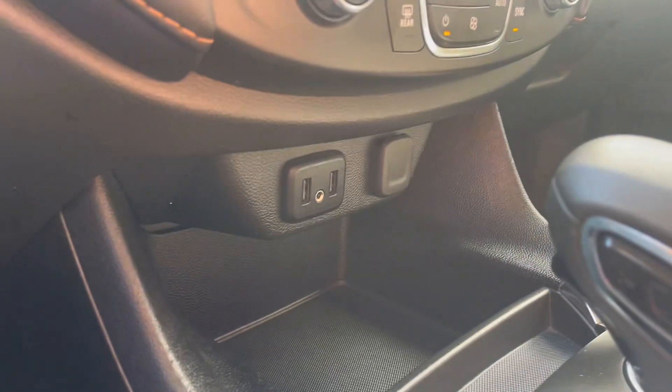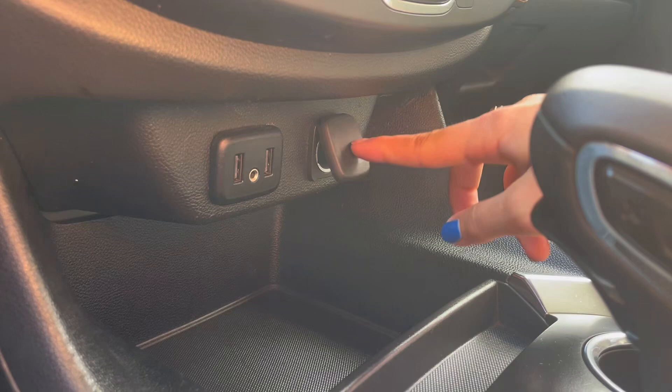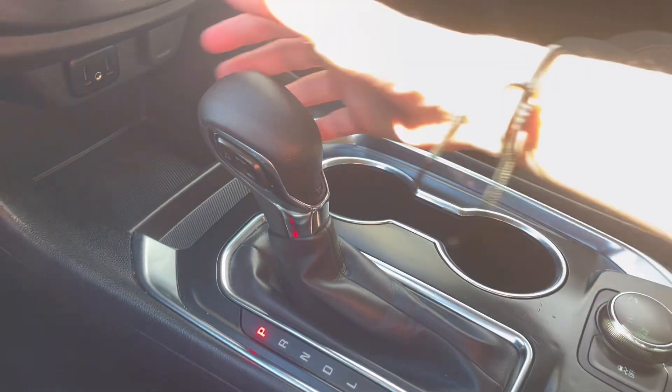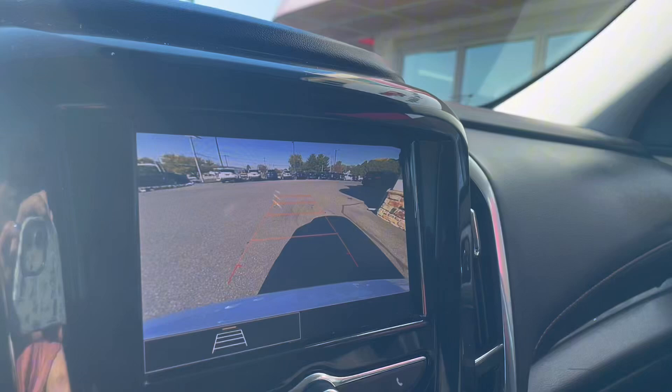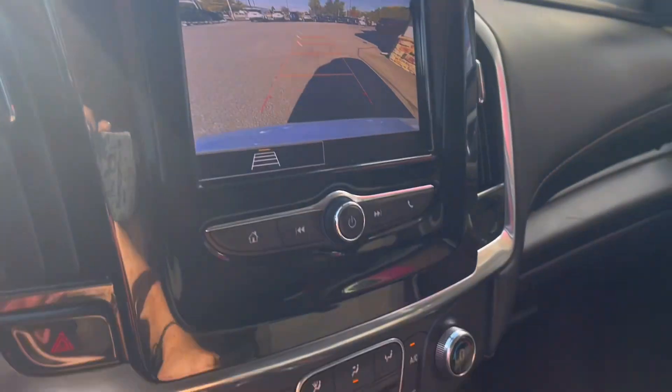Down below your climate controls you have a few charging ports as well as some storage. In the center console you have your gear shift, and when in reverse you do have a backup camera with optional lines for adjustments.